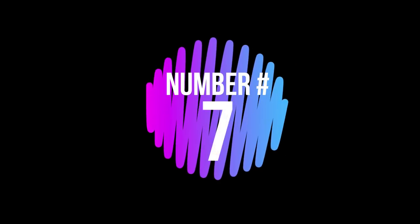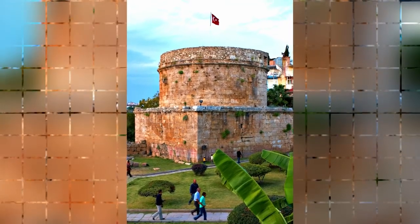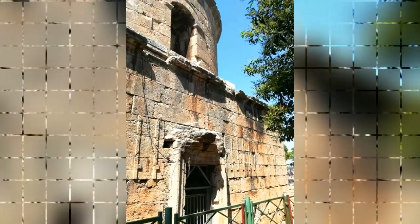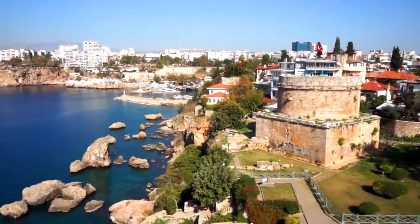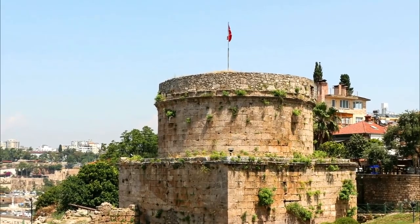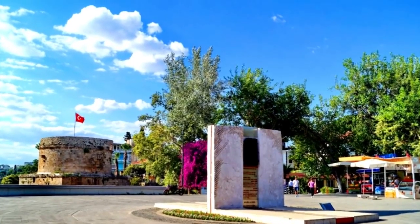Number 7: Hıdırlık Tower. Hıdırlık Tower is one of the oldest surviving monuments in Antalya, built with stone blocks of yellow-brown color. It is located near Karaalioğlu Park and is believed to have been built by the Roman Empire in the second century. No one is quite sure what its main function was, but most agree it acted as a watchtower or lighthouse over the busy port below.